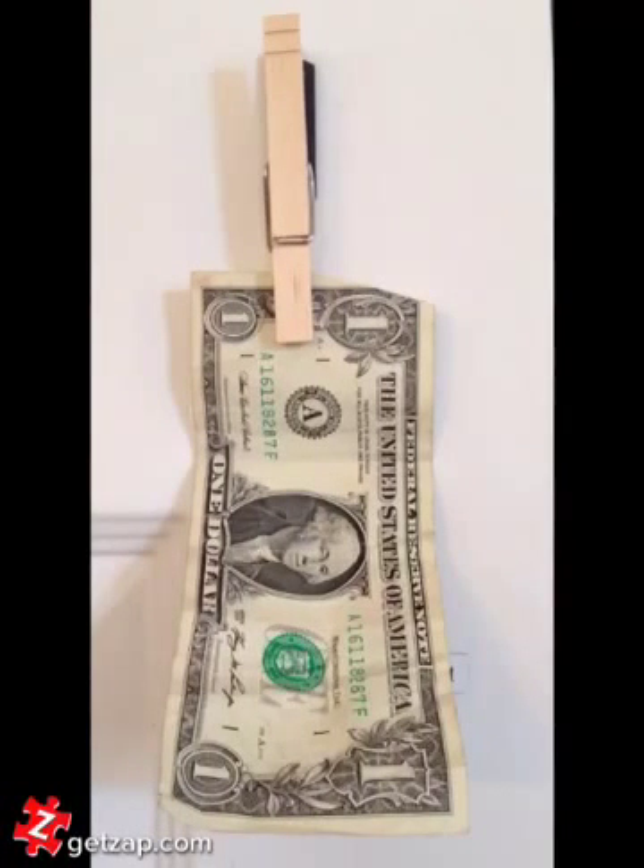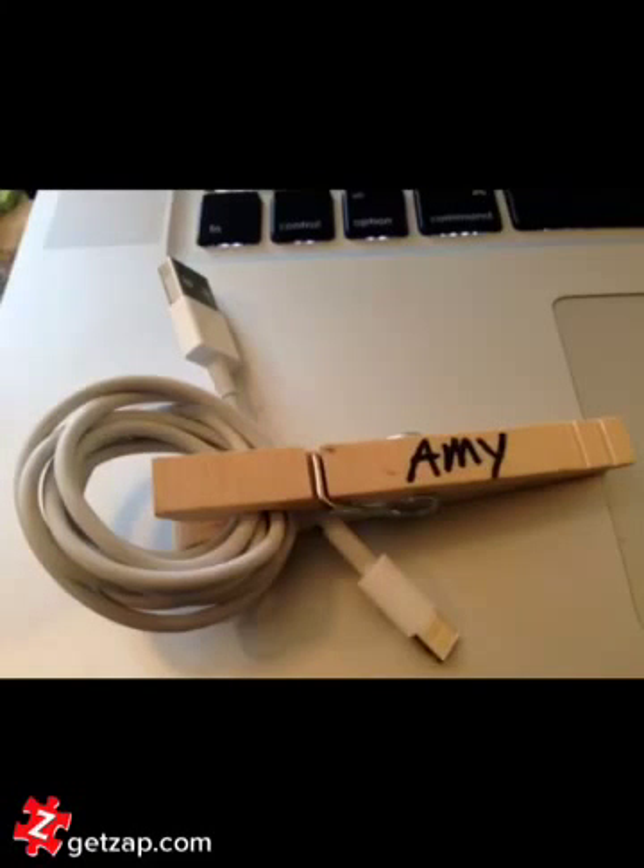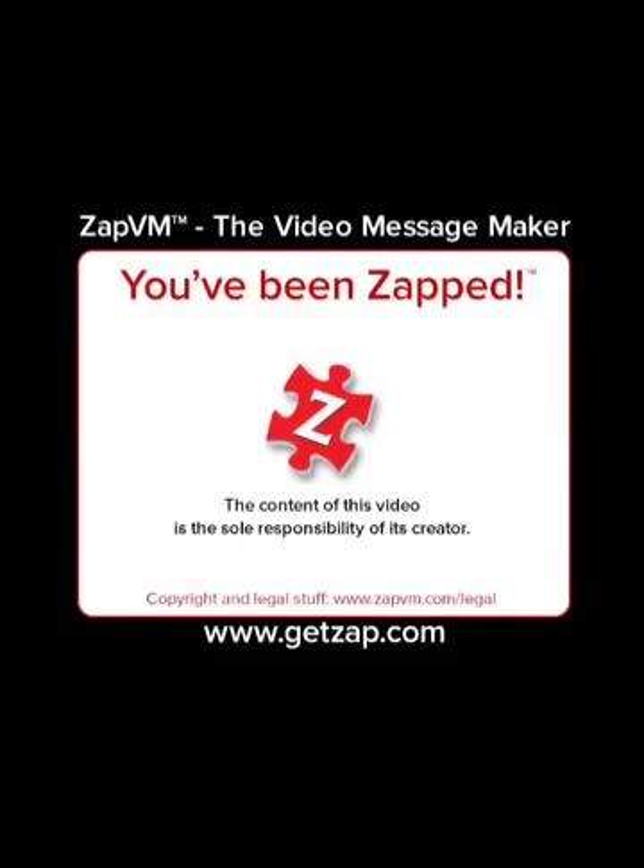To put money on the fridge, put a magnet on the back of one. And to keep cords coiled together — like this — for different chargers. You've been zapped.